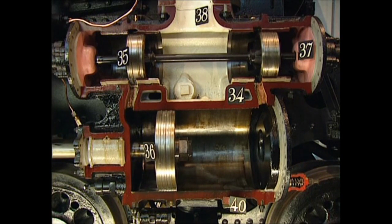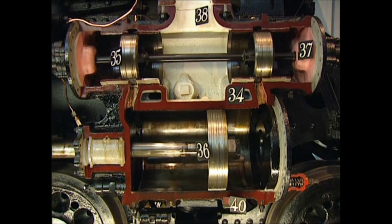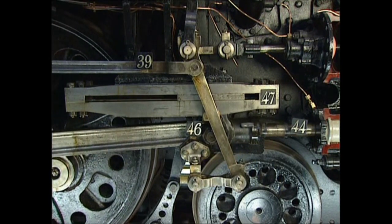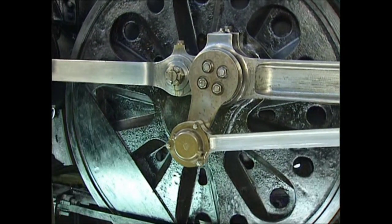Having done its work, steam escapes through the steam chest to the chimney, where it chuffs into the air. The piston's movement is transferred to the connecting rod, which turns the wheels and moves the locomotive.